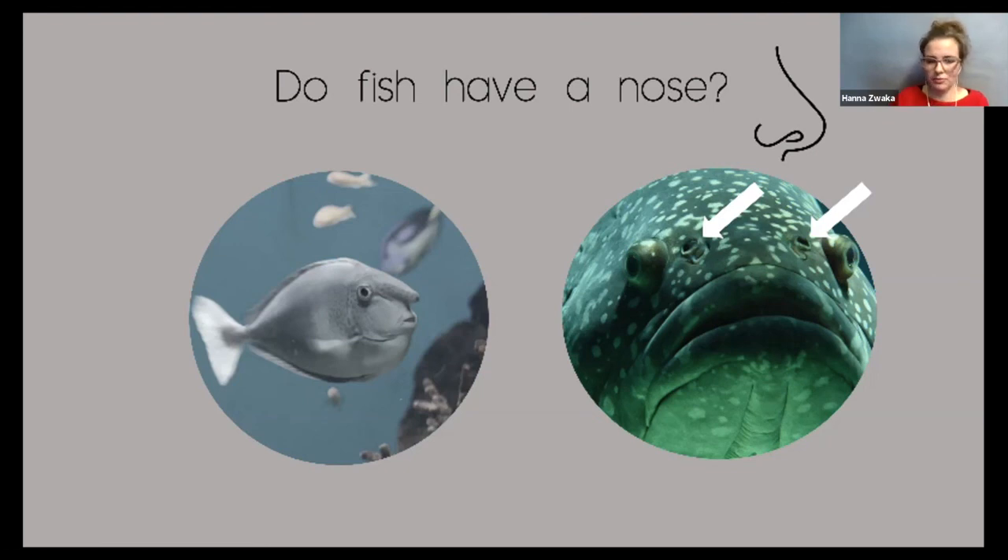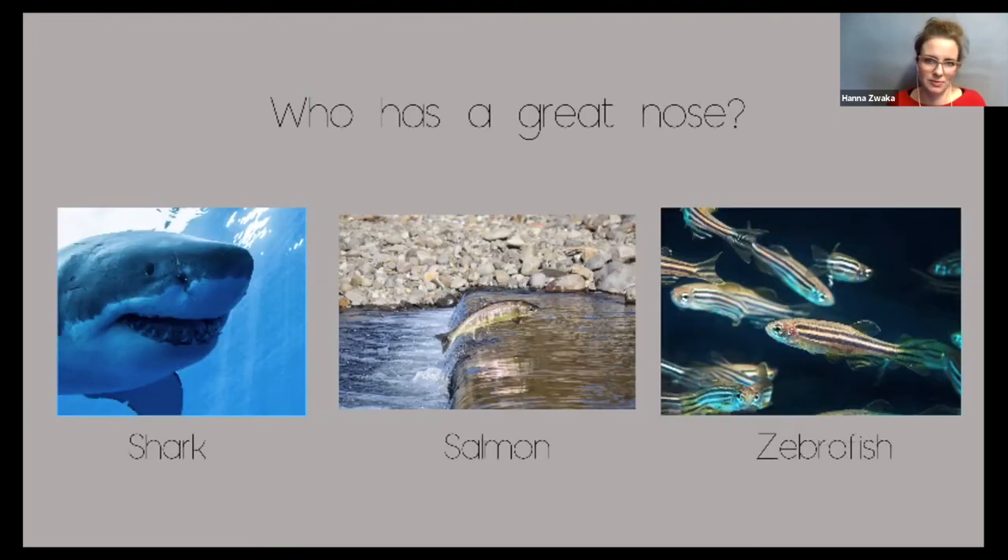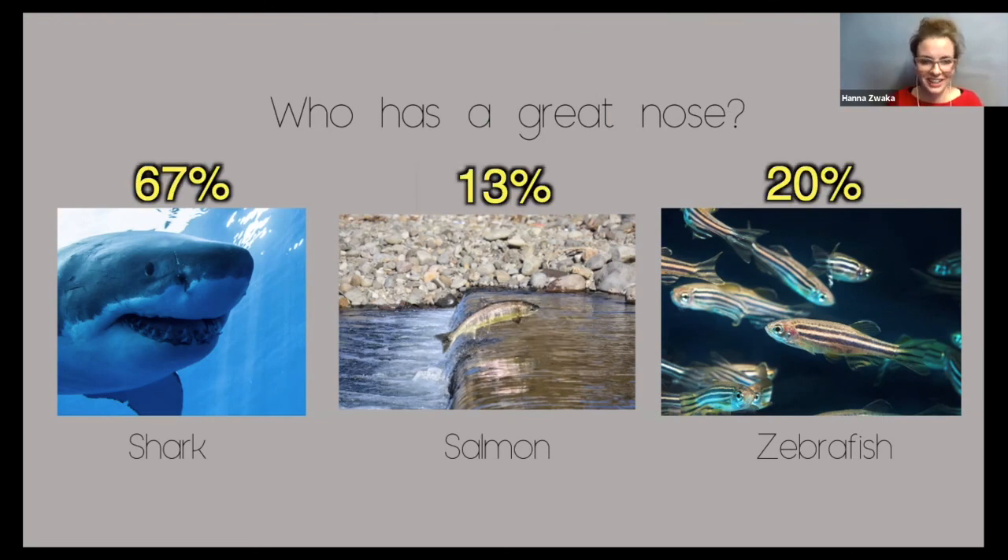So now I want to ask you, which fish has a great nose? Is it the shark, the salmon, or maybe the zebrafish? I want you to guess which fish you think has a really great nose. Looking at the results — oh, most of you think it's the shark. The shark actually has a really great nose. Most of you have probably heard that a shark can smell a drop of blood in the ocean — that's a bit exaggerated, but they can probably smell a drop of blood in a pool. Salmon also have a really great nose — they can smell their way back from the ocean into the river where they were born or hatched.